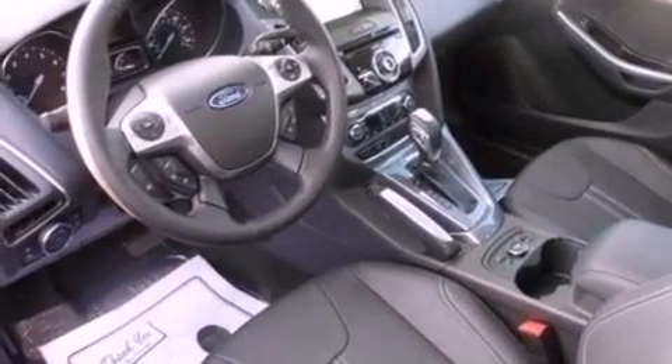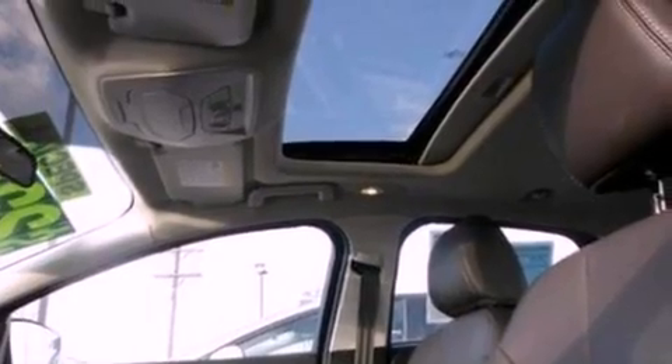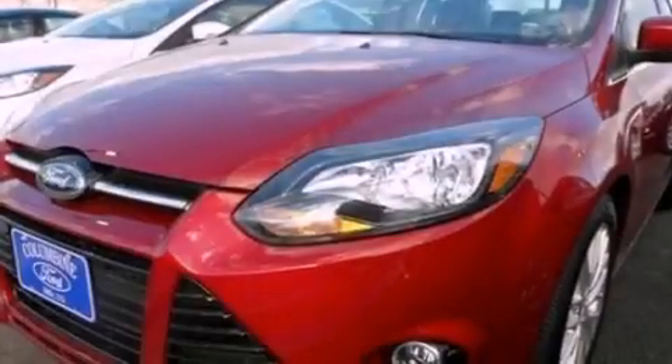Also included are a passenger side vanity mirror, a security system, dusk sensing headlights, a rear window defroster, and leather seats that provide great support and create an overall luxurious feel.